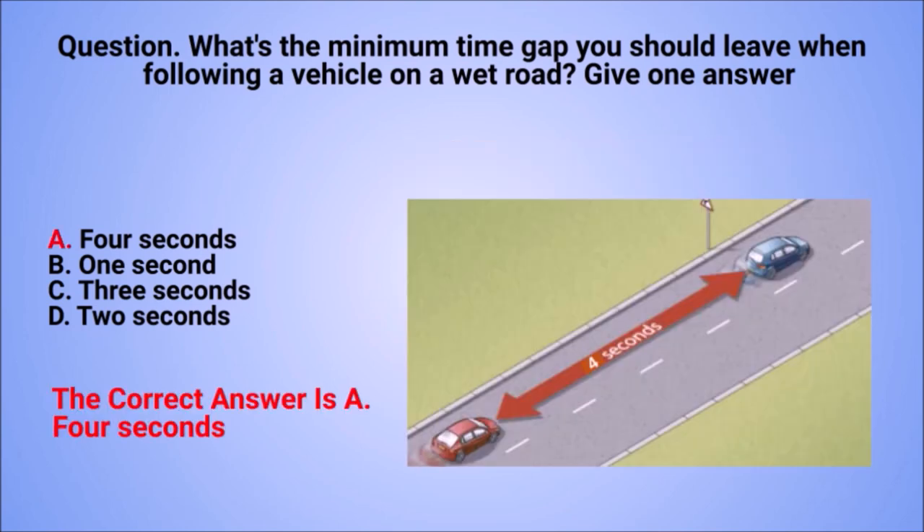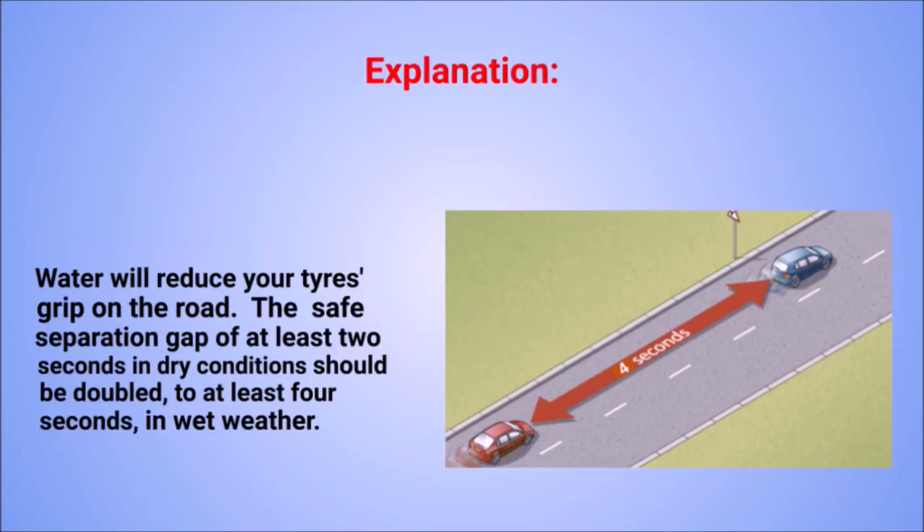The correct answer is A: 4 seconds. Explanation: water will reduce your tyre's grip on the road. The safe separation gap of at least 2 seconds in dry conditions should be doubled to at least 4 seconds in wet weather.